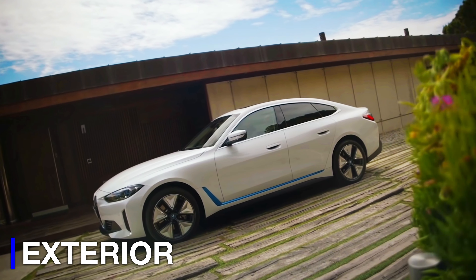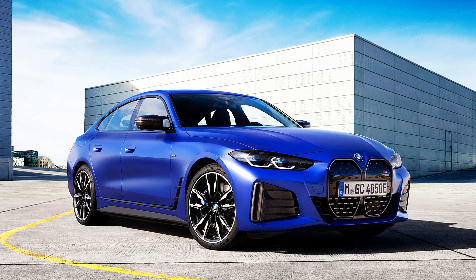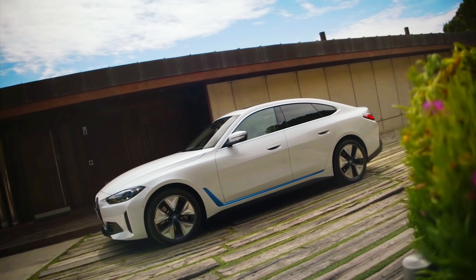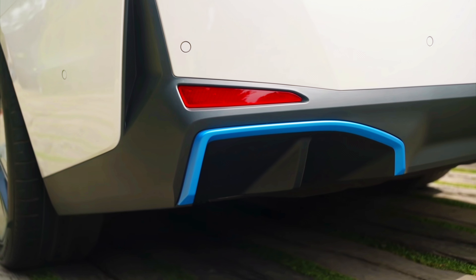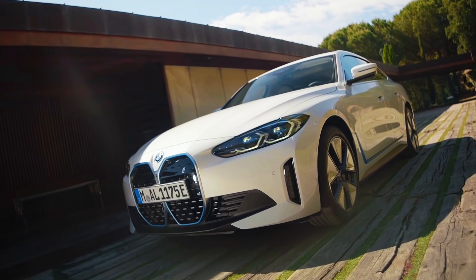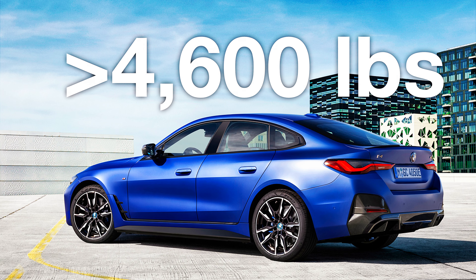The i4 looks decent on the outside. I'm not a big fan of the front, mainly because of that grille. Otherwise it looks decent — the side looks pretty good. I like the door handles the way they're integrated into the door. The windows are big. I also like that blue hockey stick at the bottom, and the back is nice. Those taillights look beautiful. However, I don't know how I feel about those cutouts at the bottom of the bumper, normally where exhaust pipes would go on a gas car. And this thing is crazy heavy — it weighs over 4,600 pounds.